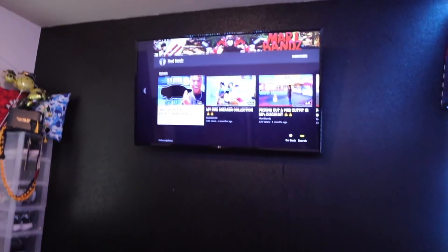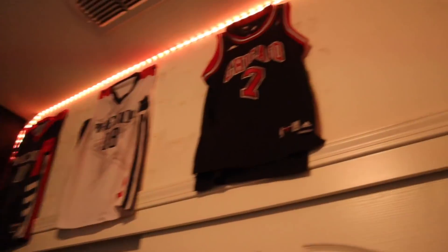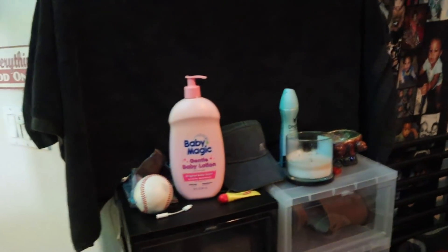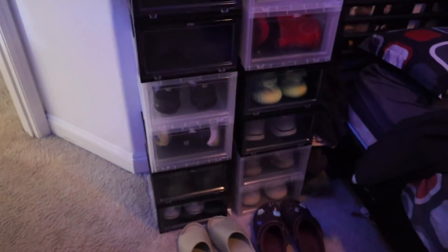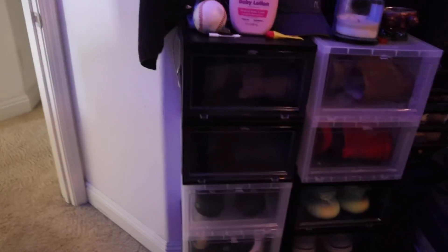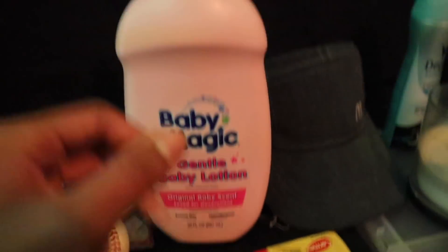Alright, here's my room right here. Let me give you guys a little tour. Over here when you first walk in you're gonna see my main shoes — these are kind of like the shoes I'll wear daily, or my nicer shoes. And up here I just got my little Centros.